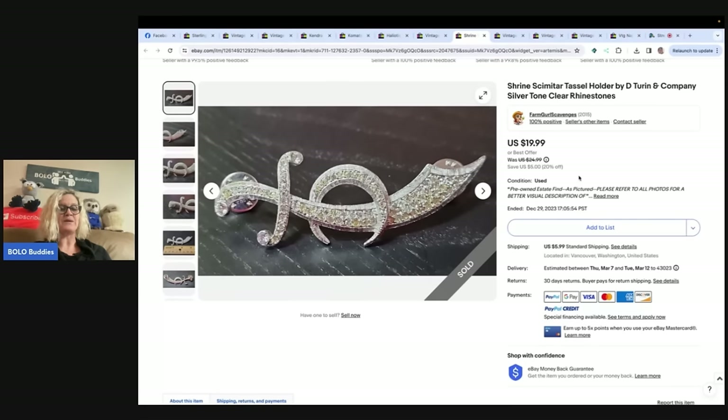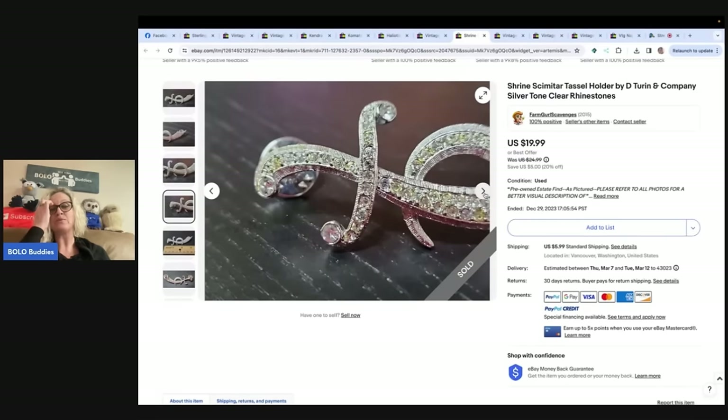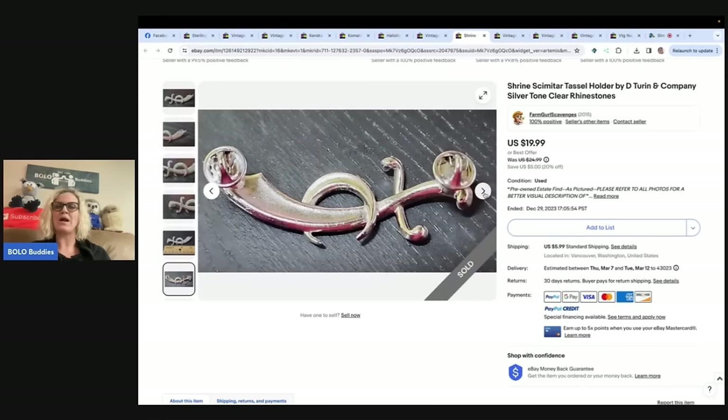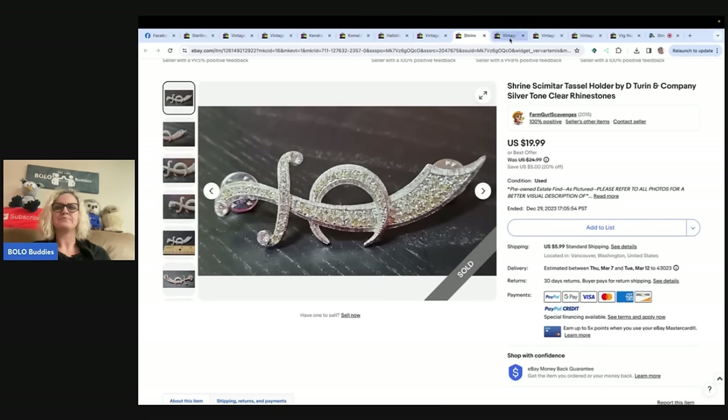This next one she said: 'I'm not bringing the big stuff right now — I want to show you the little things that will always sell because they are a specialty item. This one was sent to me by a friend from New York, so free to me. The buyer was being installed as an officer in their local Shrine club and was excited to get this.' She sold it for $19.99 plus shipping, all in for $28.12 shipped. I'm going to share a similar bolo of mine — a Shrine scimitar tassel holder by D. Turin and Company, silver tone, clear rhinestones.